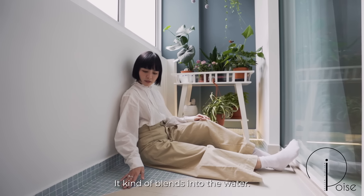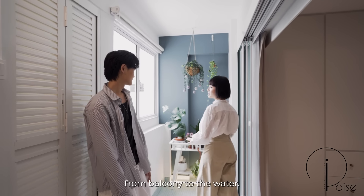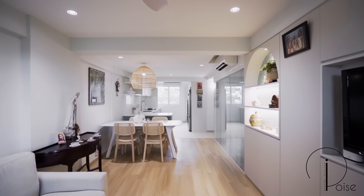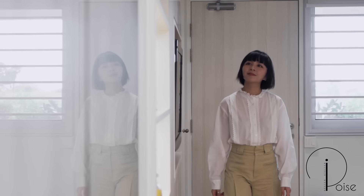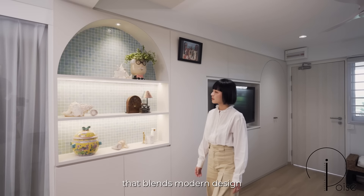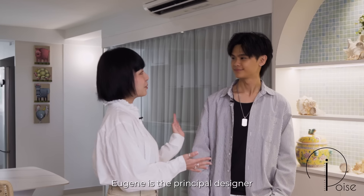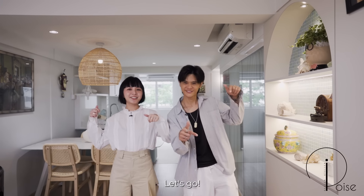It kind of blends into the water — emulating from the balcony all the way to the beach. Hey everyone, I'm Grace, I'm Eugene. Today we are stepping into a sleek 3-room HDB apartment that blends modern design with tranquil coastal vibes. Eugene is the principal designer that brought this vision to life. Let's dive right in!